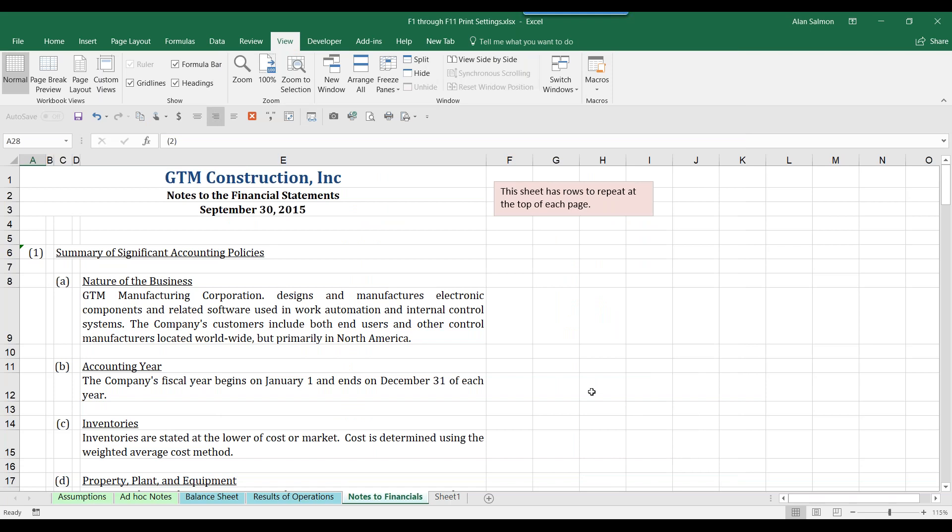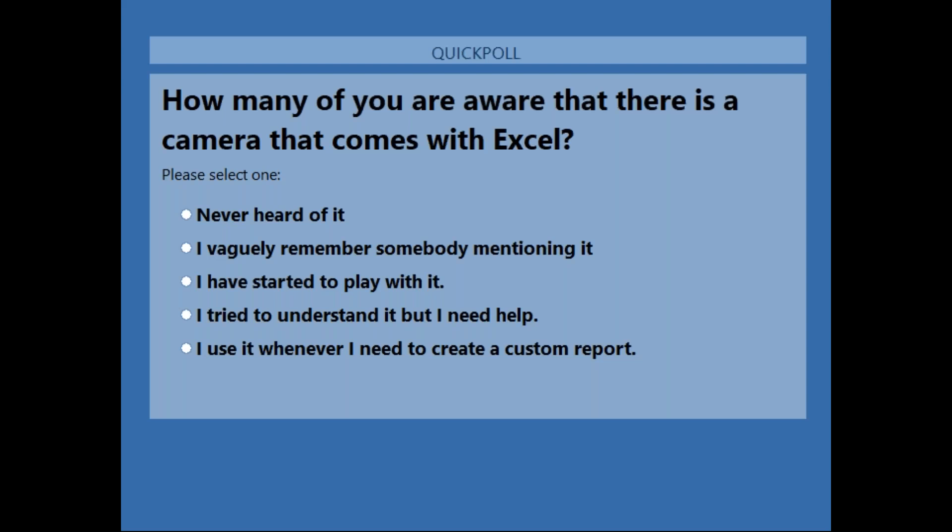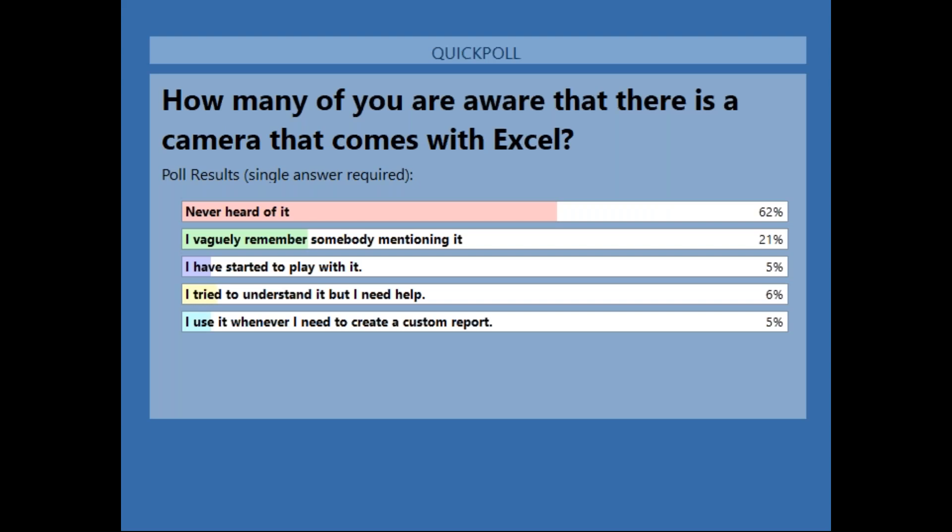We're putting up the first poll: how many of you are aware that there's a camera that comes with Excel? Choices are: never heard of it, vaguely aware, started to play with it, tried to understand it, or use it whenever I need a custom report. We got a 95% response rate. About 5% of you are experts in the camera — I'd love to chat with you about how you use it.